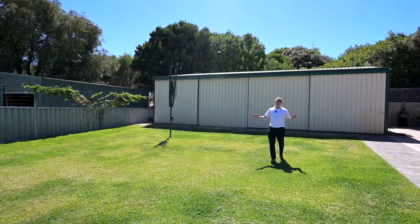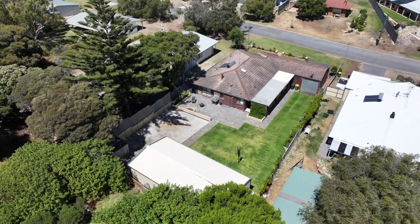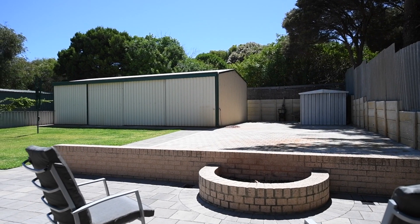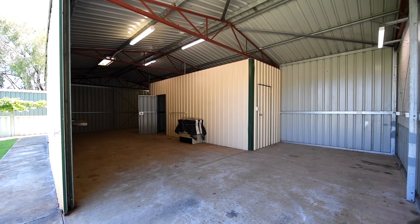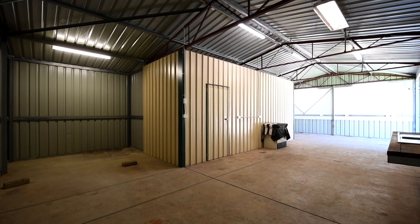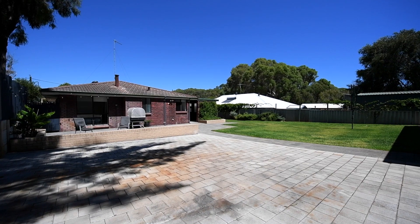Here it is — what everyone wants in a beachside living property. On almost a quarter of an acre, you've got drive-through access to a big powered workshop, and you've got enough space for the kids to run, pets to play, or to put in a pool if required.